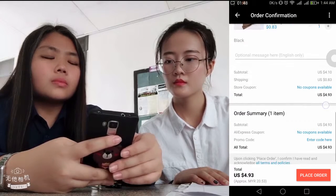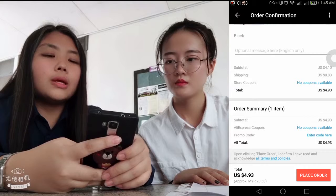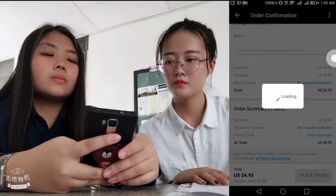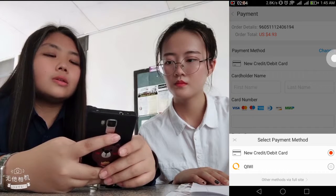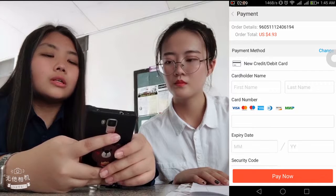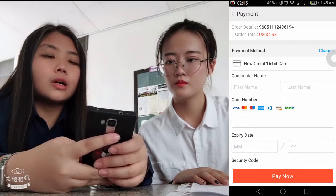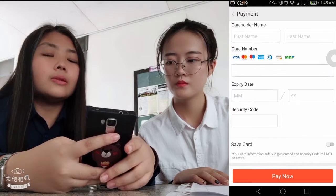All of this is the order summary — how many items you are buying. If you confirm it, you can place the order. This is the payment page where you should pay the money. You just need to fill in your cardholder name and card number, and then you can pay now.